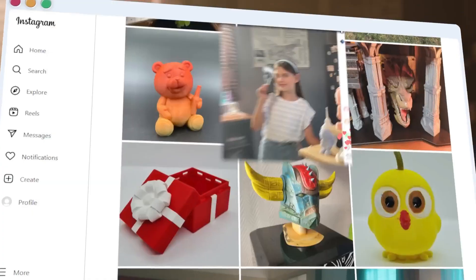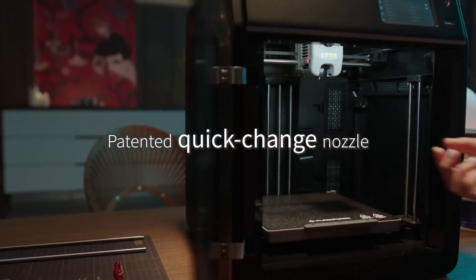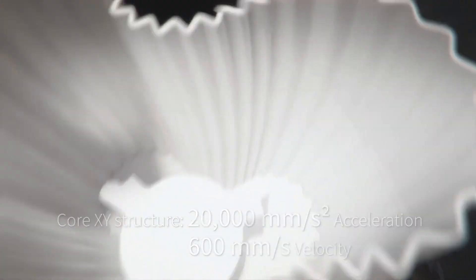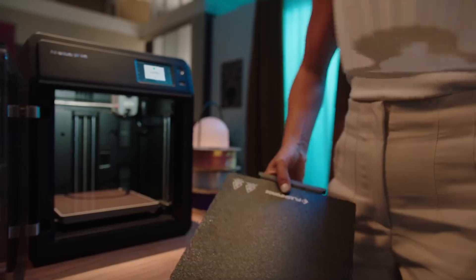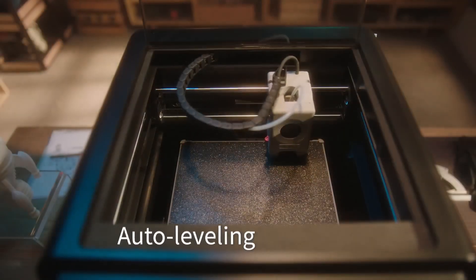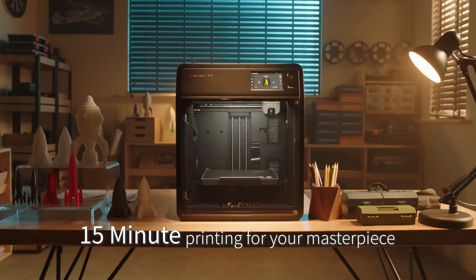The printer features automatic bed leveling using pressure sensing, which accurately measures the platform height at multiple points to guarantee perfect first layers every time, eliminating the need for manual adjustments, Z offset calibration, or print rafts. The printer can be unboxed and set up in under 10 minutes, and its dual-sided PEI build plate allows for tool-free model removal. Through the FlashMaker mobile app, users can remotely monitor prints via video, track progress, adjust parameters, and receive alerts. Additional features like power loss recovery, filament run-out detection, and automatic shutdown after printing further streamline the experience. The built-in dual filtration system reduces dust and particles, promoting a cleaner and safer printing environment.